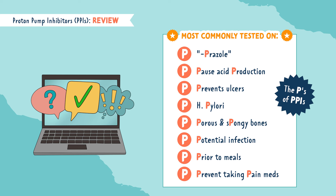That's all for PPIs! If you found this video helpful, don't forget to subscribe to my YouTube channel for more pharmacology tips and tricks. Happy studying, future nurses!